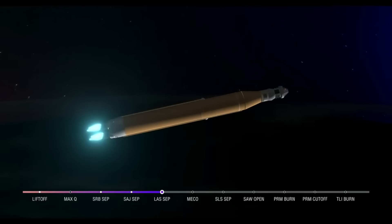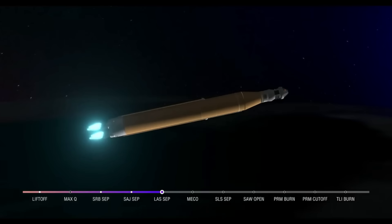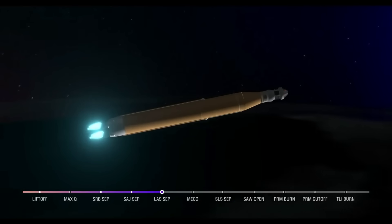30 seconds now until core stage main engine cutoff. All four engines continue to throttle down. Now 7 minutes and 45 seconds into the flight, traveling over 16,000 miles per hour. Continuing to hear good calls here in Mission Control Houston. Standing by for core stage main engine cutoff.